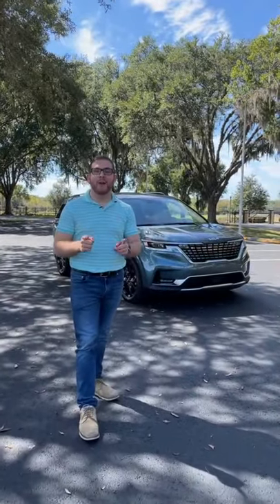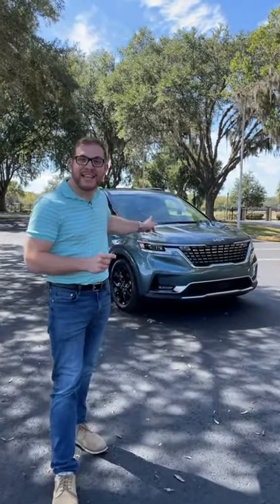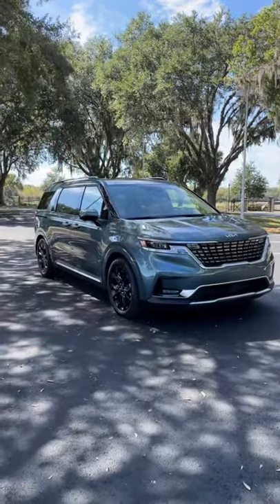Jared here with CarBuzz, and I'm going to show you why I'd rather take a road trip in this Kia minivan than a Rolls Royce. Here's why the Kia is better than a Rolls Royce.